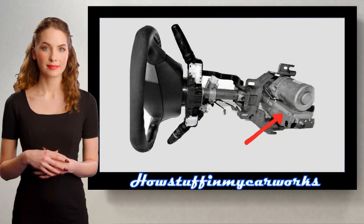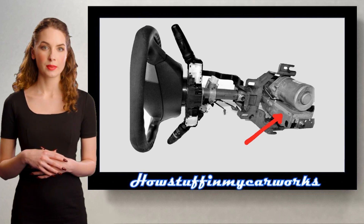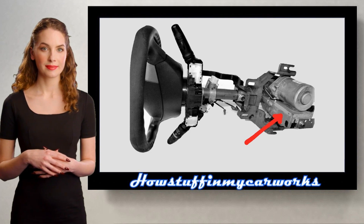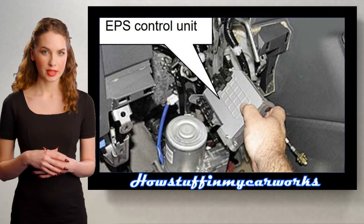Number 2. Some 2011 models were recalled in the US because the electronic power steering module is prone to malfunction and can cause the vehicle to lose steering assist. The repair consisted in replacing the suspect power steering module in the affected vehicles with a new improved unit.